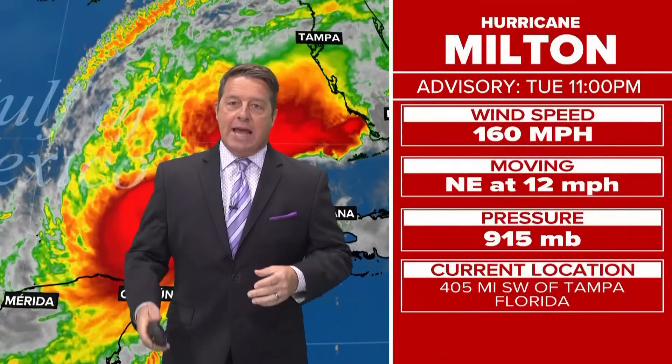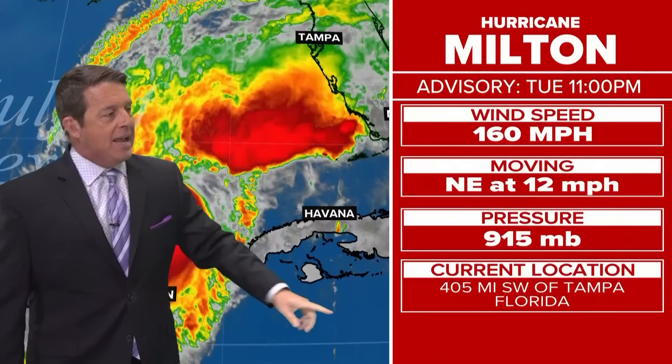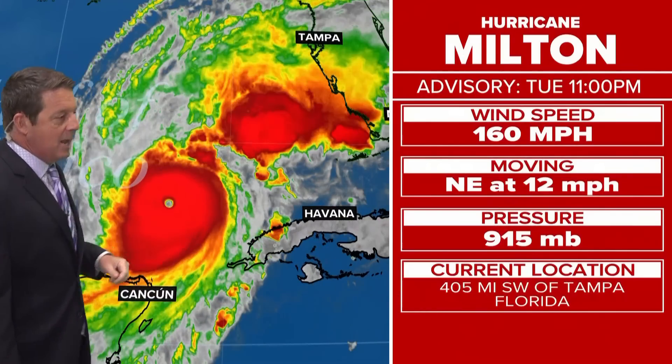Just got the latest in. We have a strong hurricane with 160 mile per hour winds that actually came down just a little bit. Pressure is up just a little bit, but it's still very strong. It has picked up speed — moving to the northeast at 12 miles per hour, and it's now 405 miles to the southwest of Tampa.